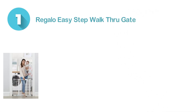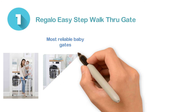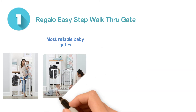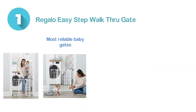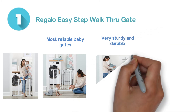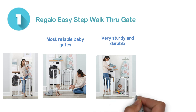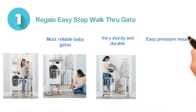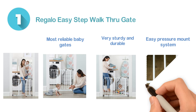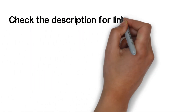Number one: the Regalo Easy Step Walk Through Gate, one of the most reliable baby gates on the market. It fits spaces between 29 and 39 inches wide. The all-metal frame construction makes it very sturdy and durable. It delivers nearly all useful features including a walk-through door, safety lock, one-handed opening, and an easy pressure mount system.